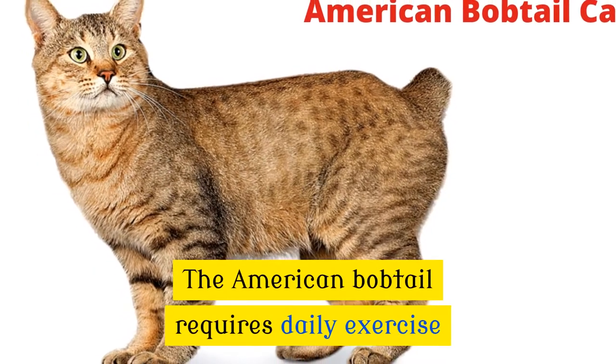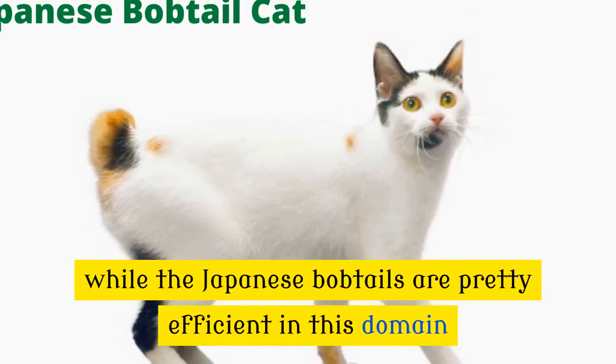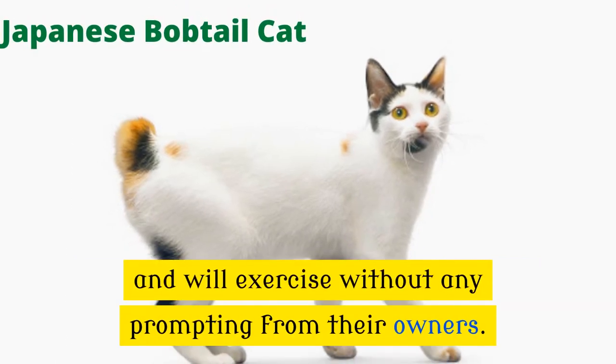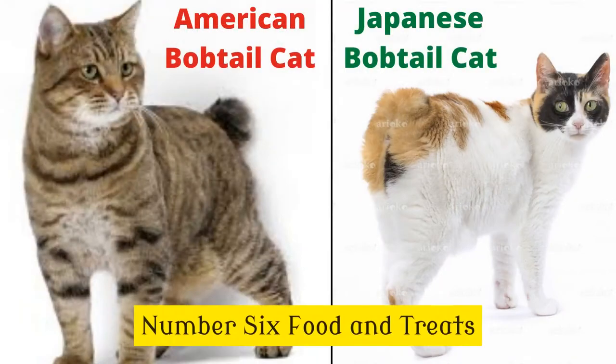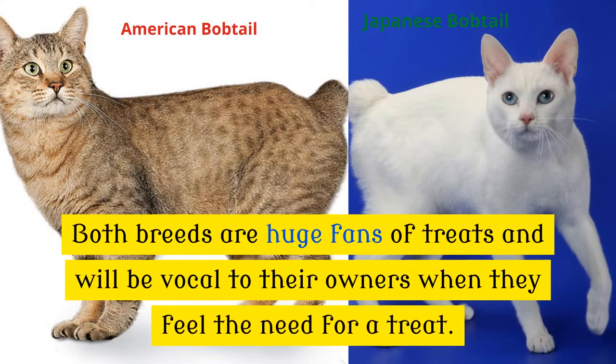The American bobtail requires daily exercise, while the Japanese bobtails are pretty efficient in this domain and will exercise without any prompting from their owners. Both breeds are huge fans of treats and will be vocal to their owners when they feel the need for a treat.